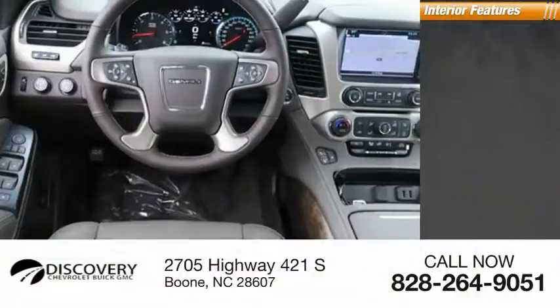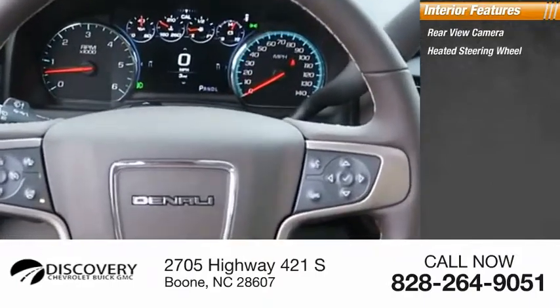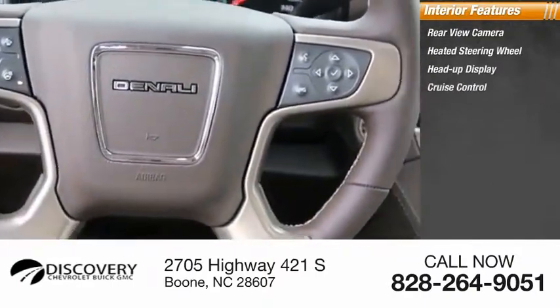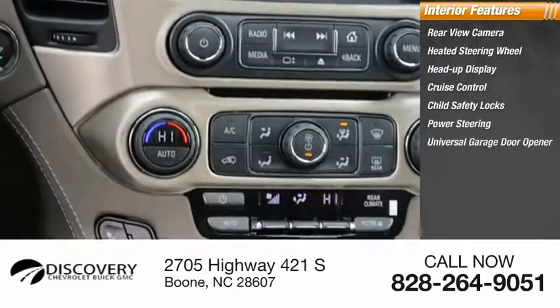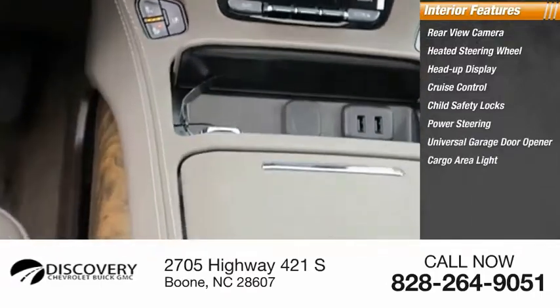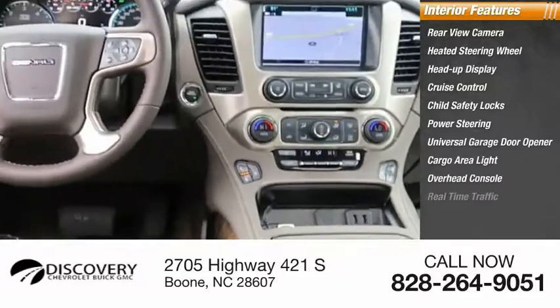Inside you'll find rear view camera, heated steering wheel, heads-up display, cruise control, child safety locks, power steering, universal garage door opener, cargo area light, overhead console, and real-time traffic.